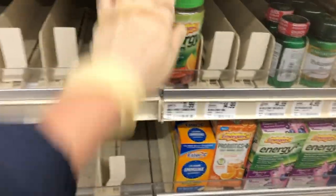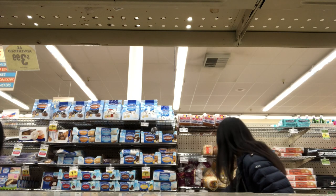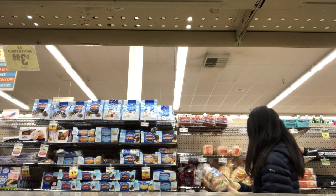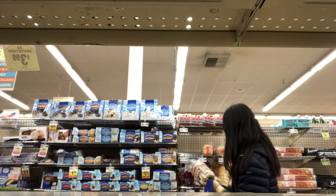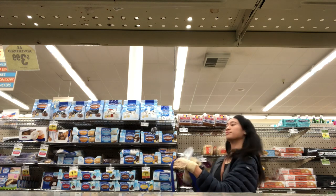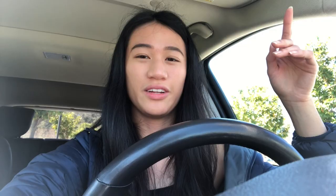I don't know, man — $11.99 for that? Let's try to find something cheaper. Can't find what we need here. A little frustrated because I put gas in this car for the very first time and I didn't know how to do it, so I had to Google how to do it in this Buick.